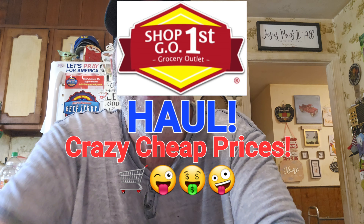Hi everybody, I've got a Grocery Outlet haul. We haven't been there for about a week or so, and you've got to keep checking with them because they get tons of stuff in. They didn't let us down today, so we got some great deals.